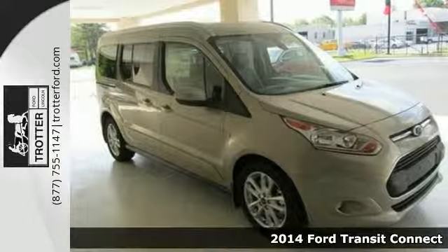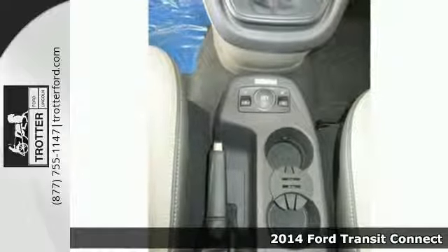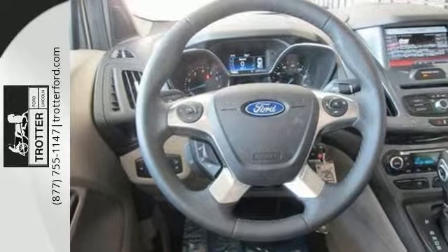It's a 2014 Ford Transit Connect. No matter what your travel goals are, this Transit Connect will get the job done. It's conveniently equipped with power windows, locks and mirrors, keyless entry and air conditioning.